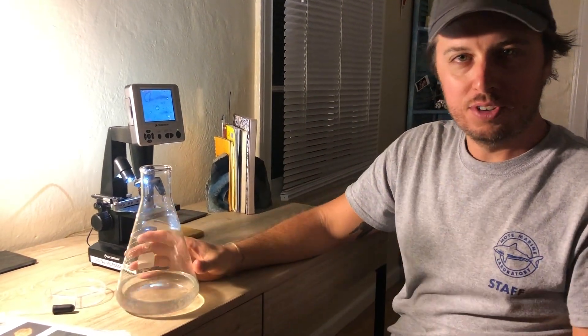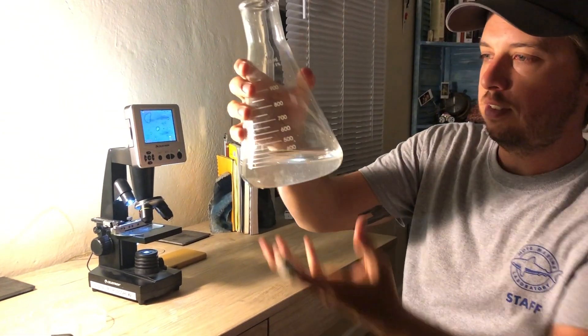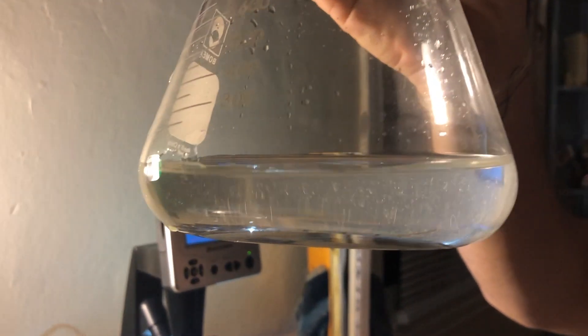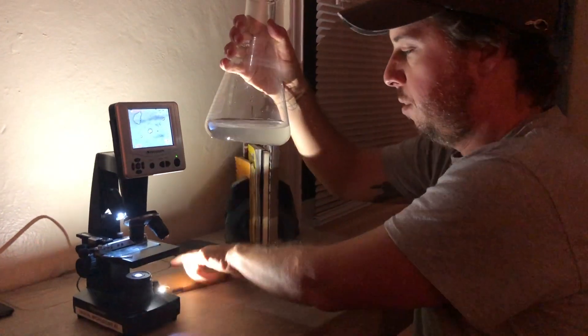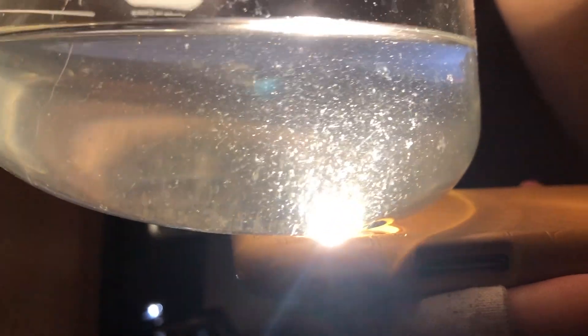We're obviously not at Mote Marine Lab right now — we're in my living room. I wanted to bring our sample home, and given the recent restrictions on social distancing in light of COVID-19, I thought this was a great way to still explore what we found with a microscope I brought here. Inside this flask it doesn't really look like much, just some organic material, but if we turn the light off and hold a light up to the underside of the sample, you'll start to notice a lot of little plankton swimming toward the light.